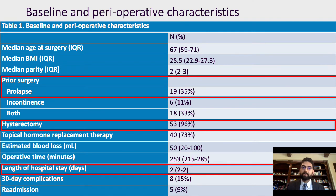Looking at the baseline and perioperative characteristics, the median age at surgery was 67, median BMI 25. Importantly, about 35% of patients had prior prolapse surgery and about 96% had a prior hysterectomy. The operative time was around four hours with a two-day hospital stay.